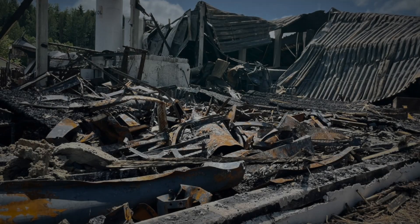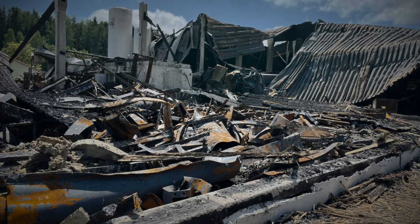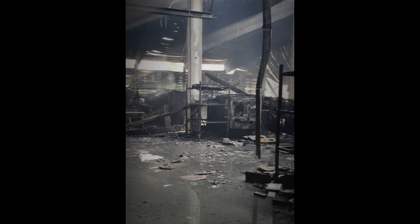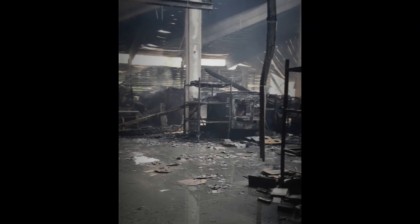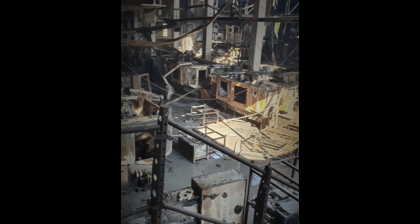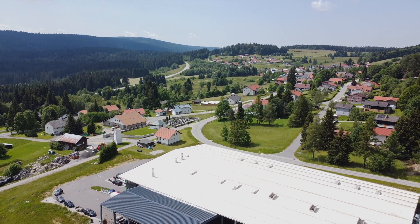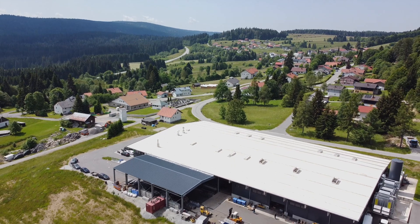2021 was a special year for us in a negative sense. The entire building complex burnt down to the ground. All of the production halls were completely devastated, which was really bad. And so we had to make a decision — carry on or stop. But after just one night it was clear: they rolled up their sleeves and carried on.